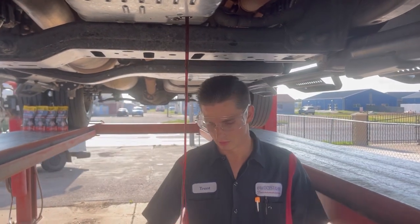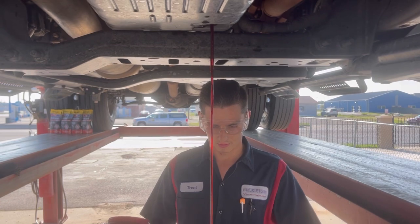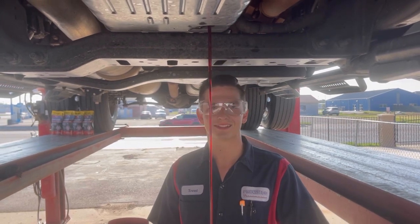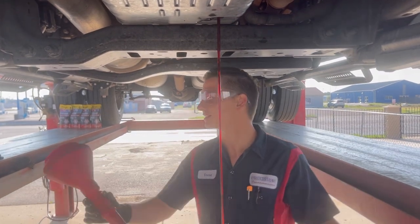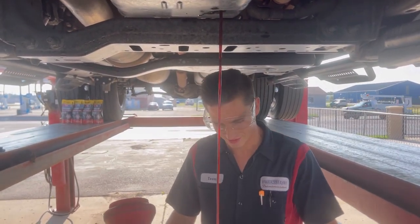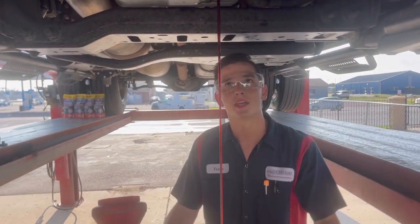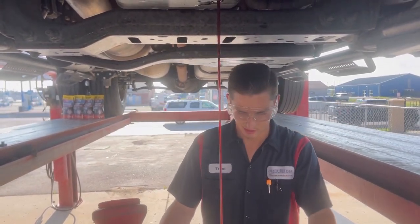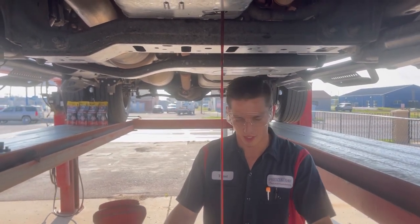Not bad at all. A little windy here in Texas. This isn't even a windy day because if it was really windy, the cameraman would be soaked, our customer would be soaked, and I would be soaked. It'd be a rough day, but it's a beautiful day here in Amarillo, Texas. We're getting our service done on this vehicle so he can get back on the road and get product delivered.